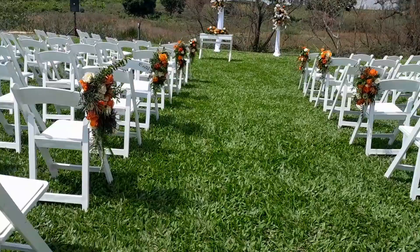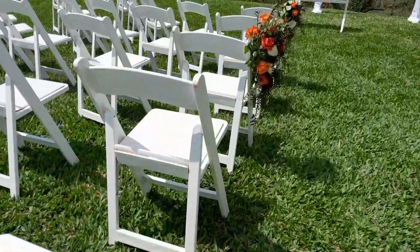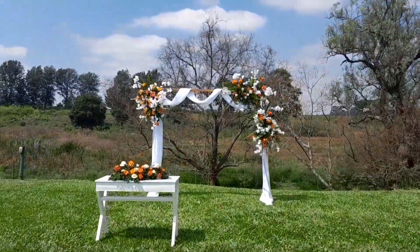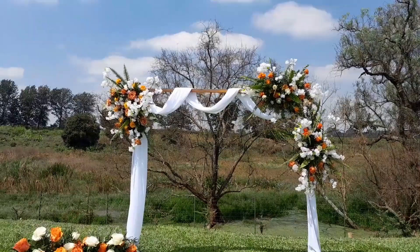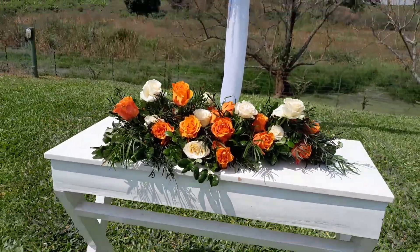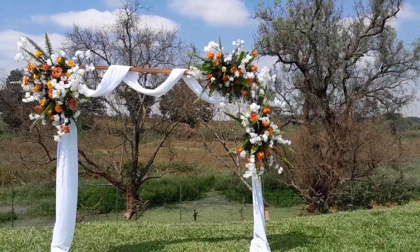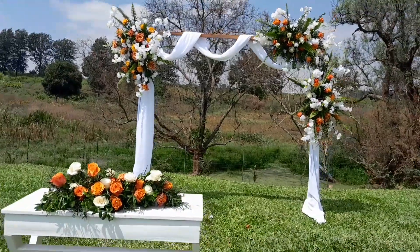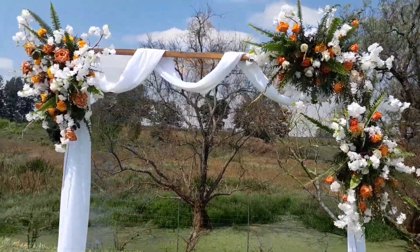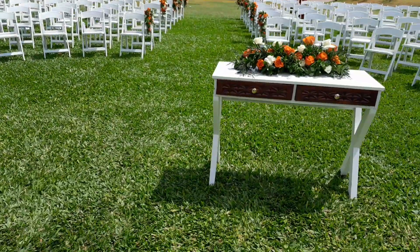I was amazed by the arrangement of the chairs, the flowers, and the altar — that's the altar right there. The background is so amazing, oh my god, look at that, it's beautiful! And the trees in the background and everything — this is fantastic, it's lovely. This is at Shamba Cafe.